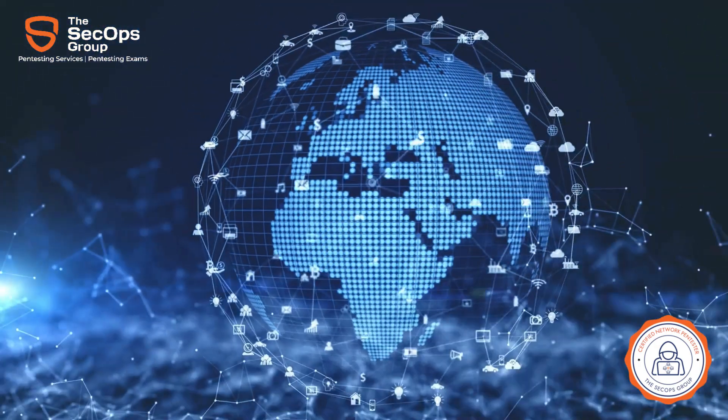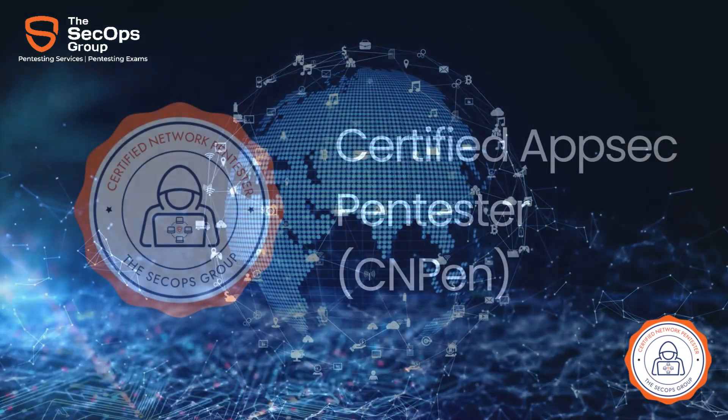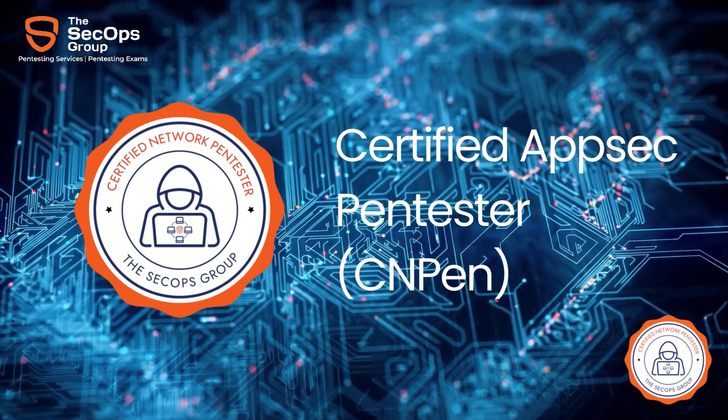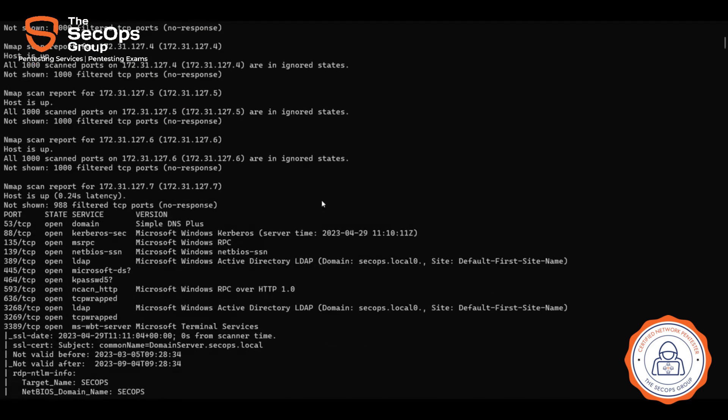Are you an aspiring network security enthusiast? Then this one's for you. Why should you take CNPen? You should consider giving it a try, because it is an intense, four-hours-long, fully practical exam that covers a wide area of topics — from network mapping and target identification to Windows Active Directory attacks.